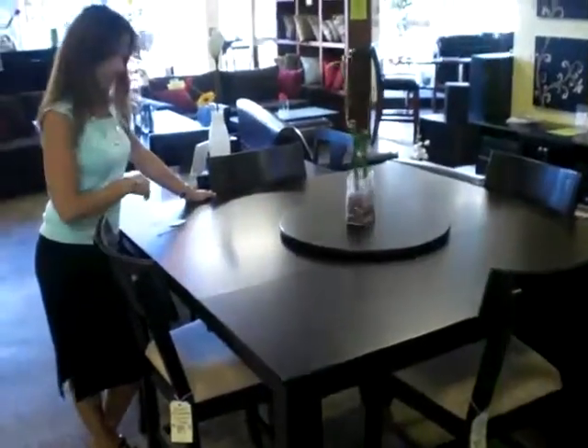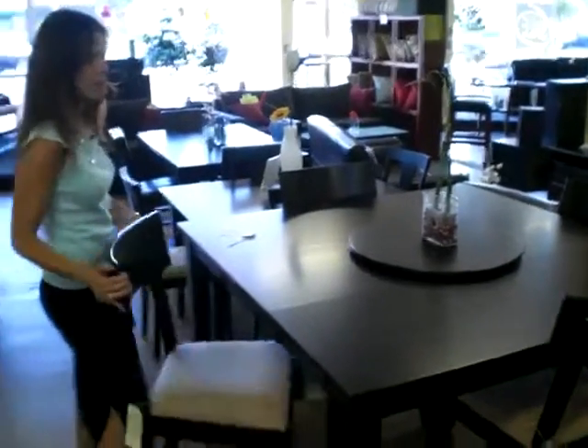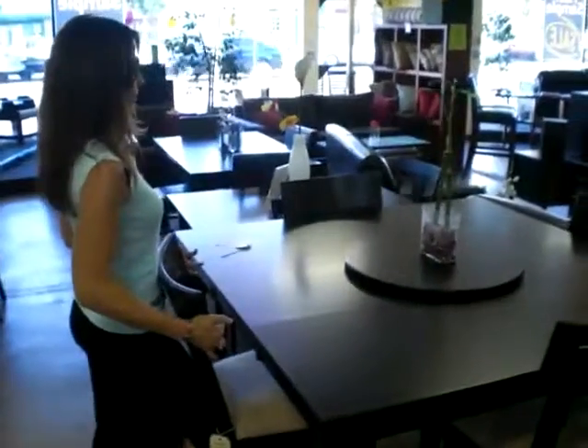We have some more new dining sets — counter height and dining height. Over here we have a counter height set with a lazy susan, and we also have the leaves right in the middle. Beautiful chairs with a microfiber cover — easy to clean and maintain. Excellent.